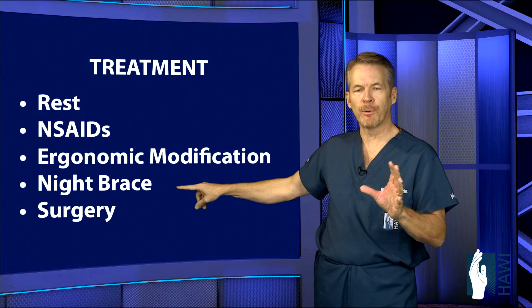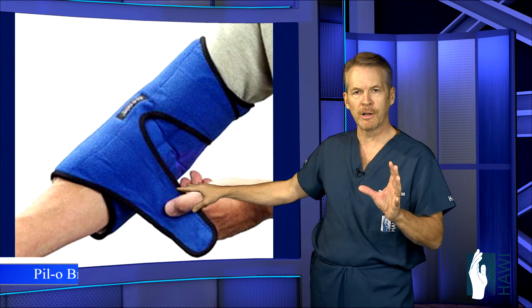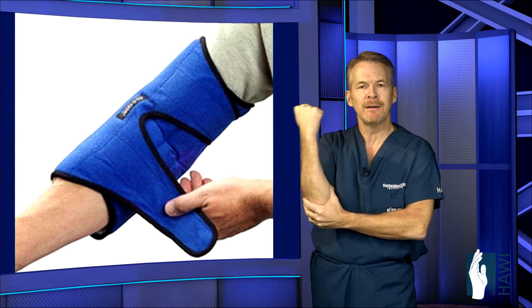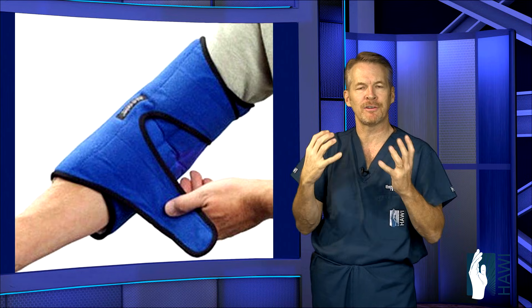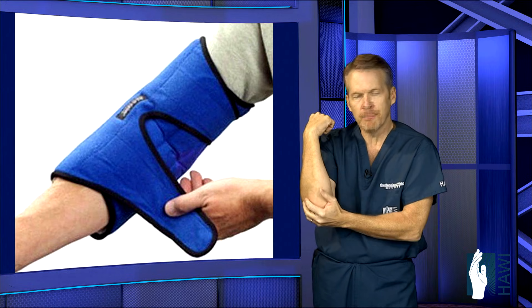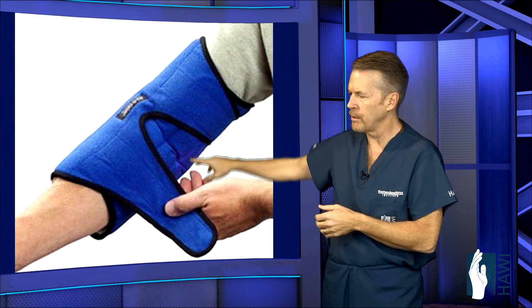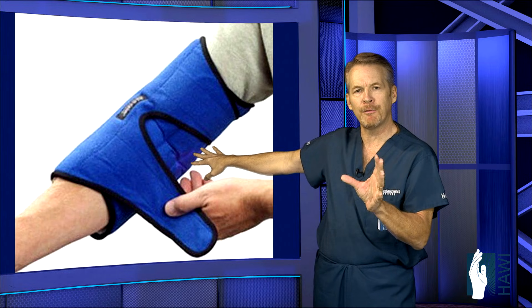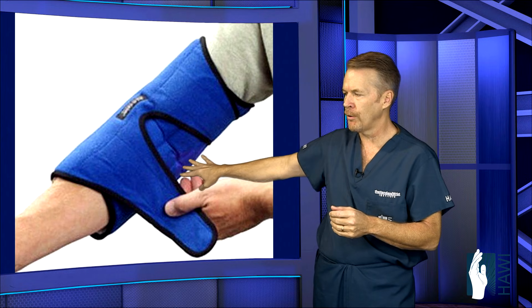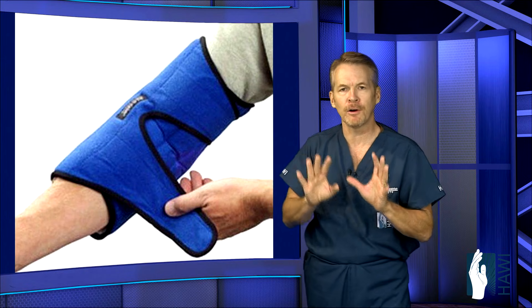The most important bracing technique is called a pillow brace — spelled P-I-L hyphen O brace, which you can find by Googling it. In the old days, people would wrap a pillow around the arm to keep the elbow from bending at night. We tend to sleep in a fetal position, bending the elbow, which puts undue stress on the nerve. The pillow brace holds the elbow in an extended resting position at night.